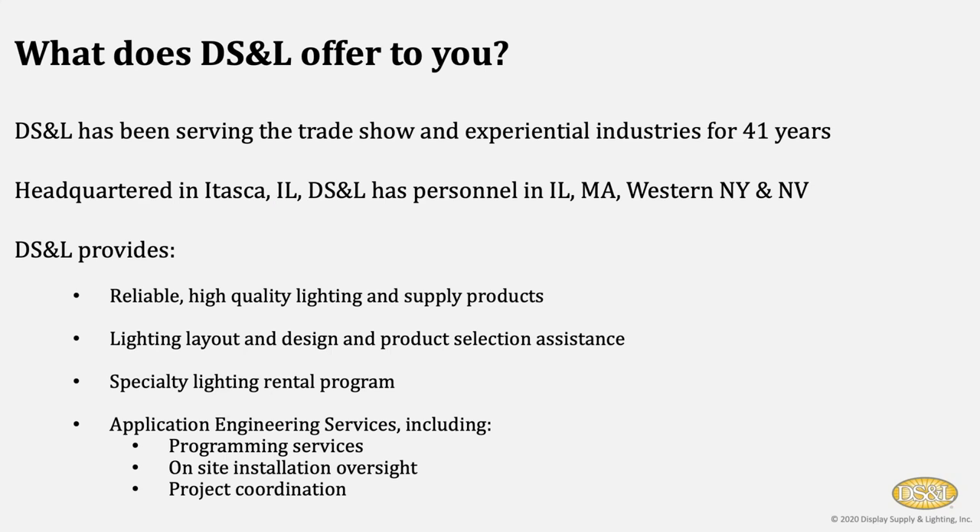DSNL has been serving the trade show and experiential industries now for 41 years. We're headquartered in Itasca, Illinois, and we have personnel in Illinois, Massachusetts, Western New York, and Nevada. What do we do? We provide reliable, high-quality lighting and supply products. This presentation will focus almost exclusively on lighting. Supply products range from everything from Velcro to specialty flat extension cords, rotolocks, power supplies, replacement light bulbs, as well as transformers.